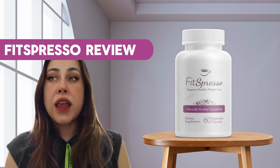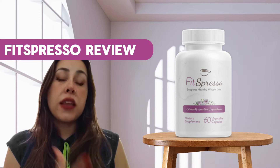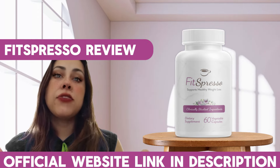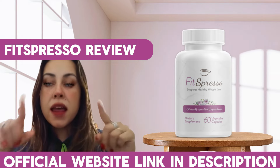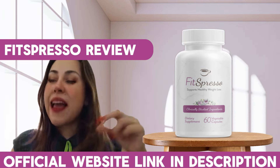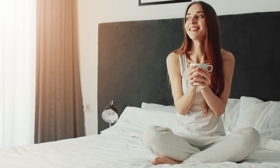You want a Fitzpresso that works, that delivers results, that makes you really happy. They do have an official webpage and I already left the link for you guys just down below this video in the description box. You're going to be combining Fitzpresso with your morning cup of joe, with your morning coffee.